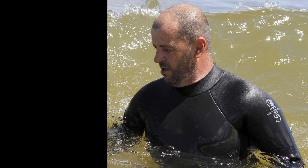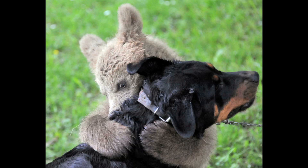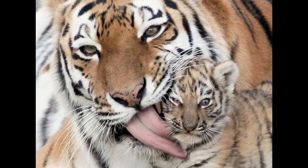Wetsuits are fun, and so are baby dolphins. But let's get cuter. This dog is getting a bear hug. Not enough? How about a chimpanzee feeding a tiger cub, or tigers licking?